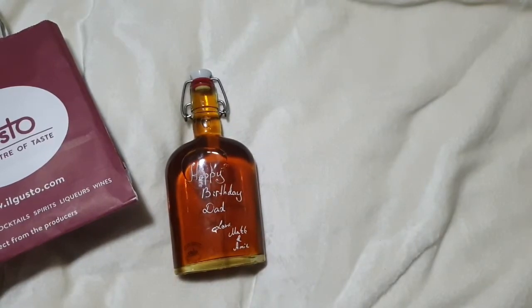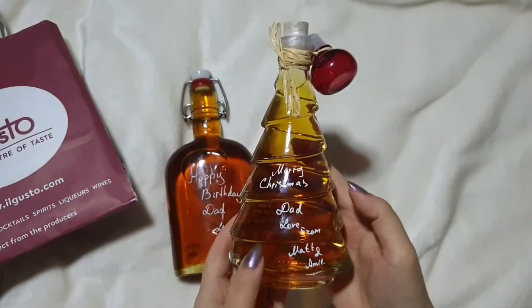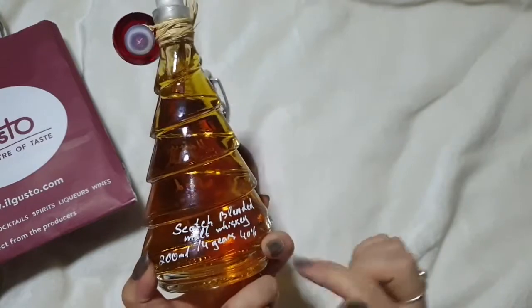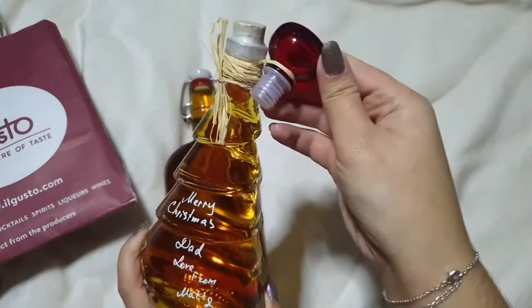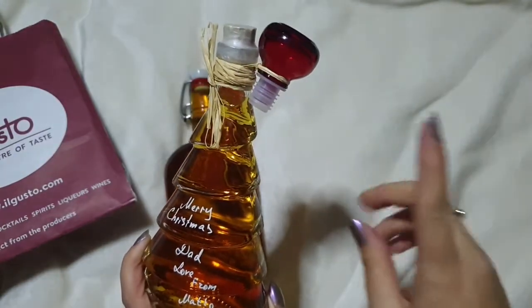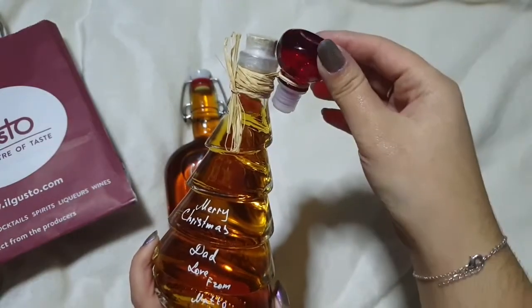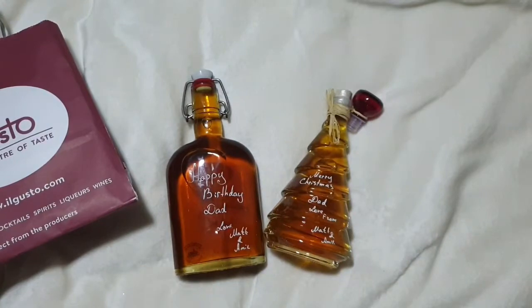For Christmas we got him this really fun Christmas tree bottle. It says Merry Christmas Dad with our names and it's Scotch Whiskey inside. We paid extra to have the little red stopper – they only had red or blue in the small size, but the bigger bottles also come in green – so we got the fancy stopper instead of the cork.